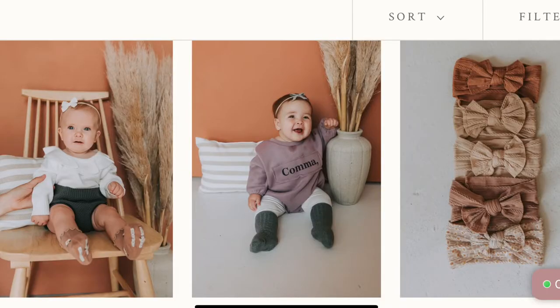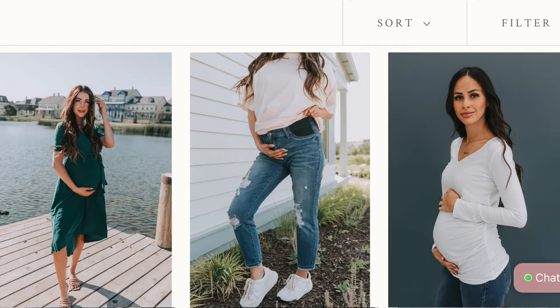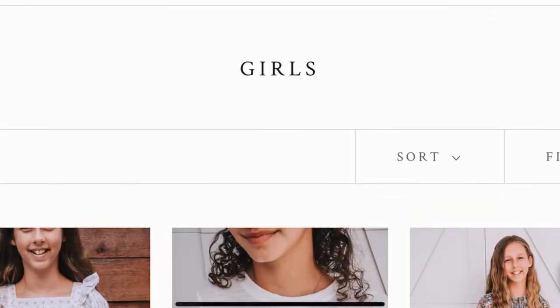They have clothes for newborns, clothes for girls, clothes for women, clothes for maternity. So if you're a female you can shop at this website — if you're not, then you're out of luck. But I was really surprised that they had kids and babies clothes as well.